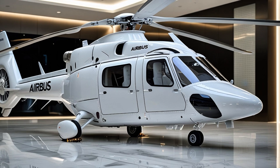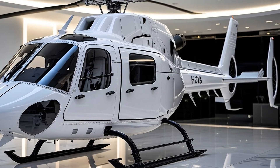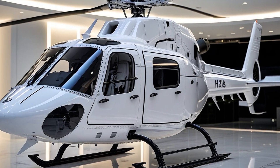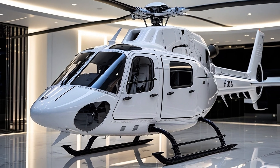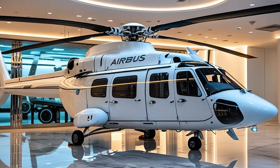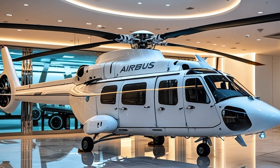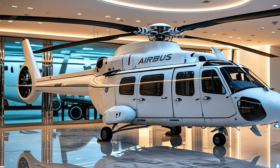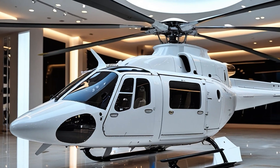From the moment you approach the H-135, you understand that this isn't an ordinary civilian helicopter. It carries the signature Airbus Helicopters design language — sleek, balanced, aerodynamic — but it's not trying to be flashy; it's trying to be smart, efficient, and above all dependable. The H-135 is built with purpose, and every line, every rotor blade, every square inch of its composite fuselage reflects years of engineering refinement.